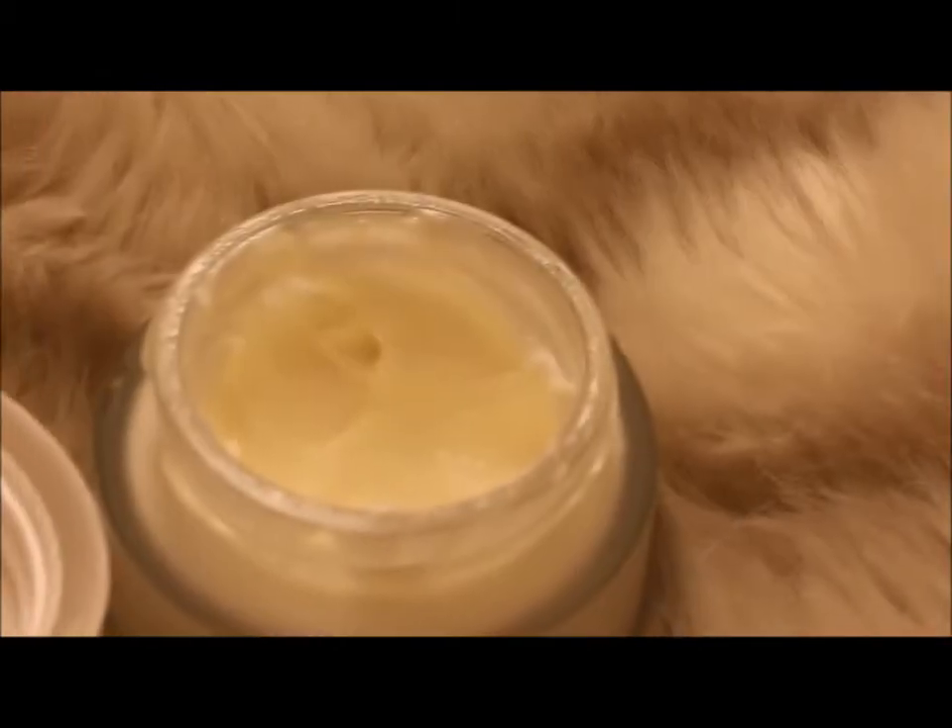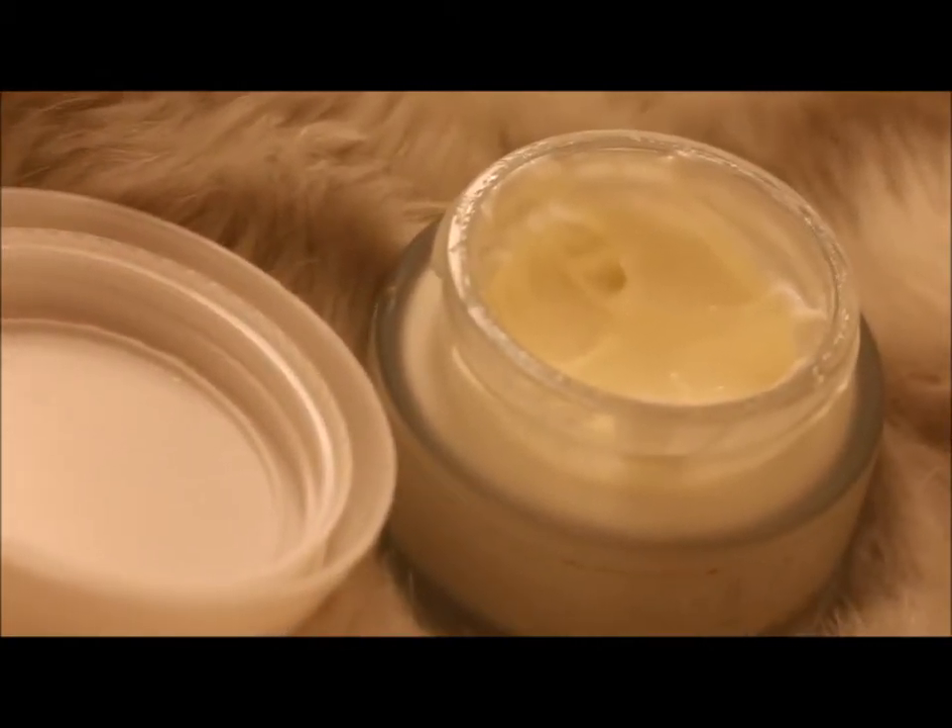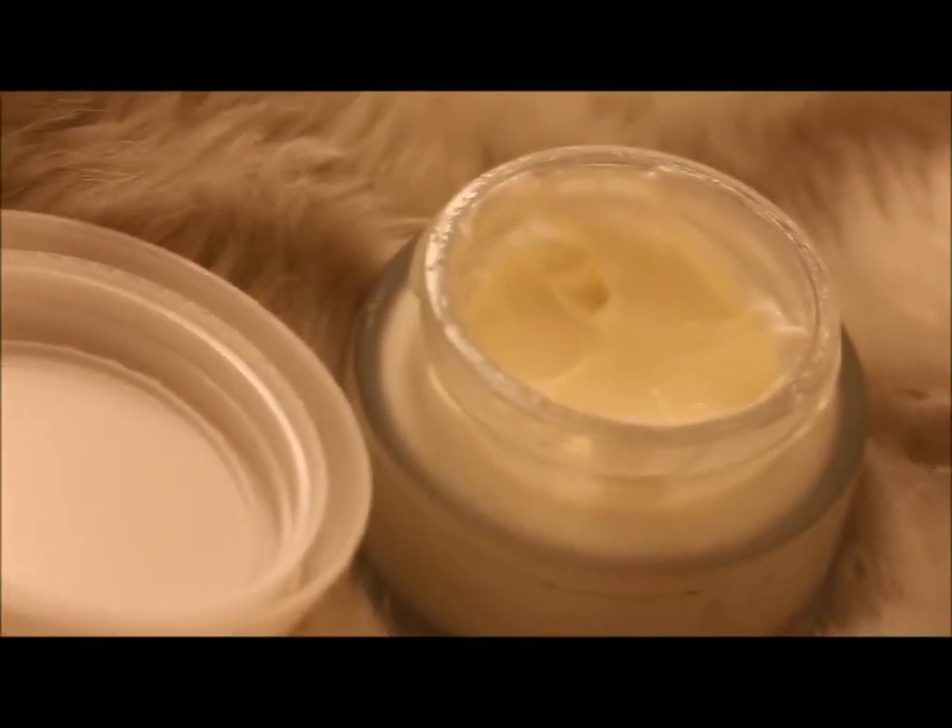I've been really liking this moisturizer from Aldi recently. It's nice and light for everyday wear. I apply that all over my face and I'm just going to let it sink into my skin before I start the foundation, so I'm going to do my eyebrows first.